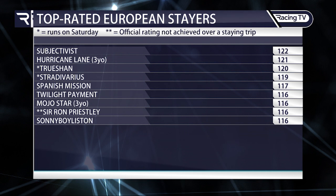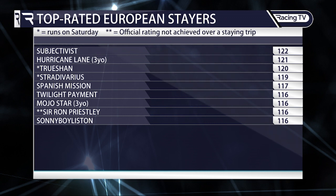Trushan is the winner of this race last year and last time out in the Cadran. Stradivarius is now on 119 — he was 125 after his 2020 Gold Cup success, revised to 121 before his Yorkshire Cup success, then dropped two pounds following his Cadran defeat by Trushan. Ron Priestley has asterisks as he's actually rated 118, but that was achieved over a mile and a half, with his best mark over a mile and six and further being 116. The mare Princess Zoe, who like Trushan and Stradivarius runs in the Long Distance Cup, is currently rated 114.